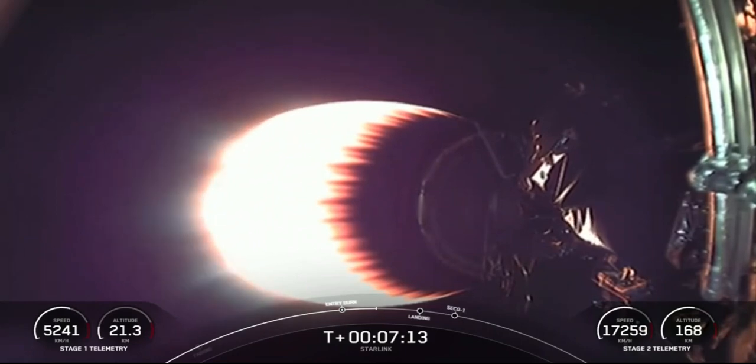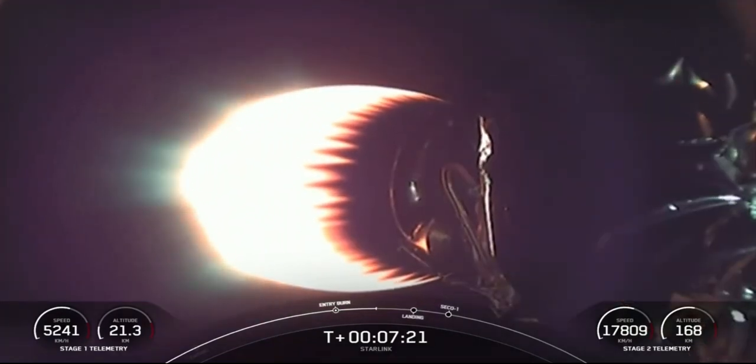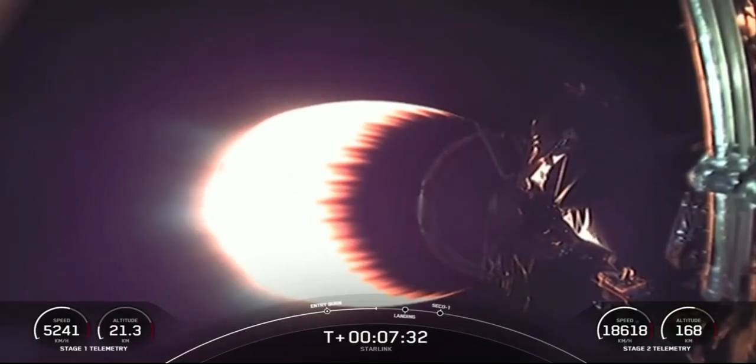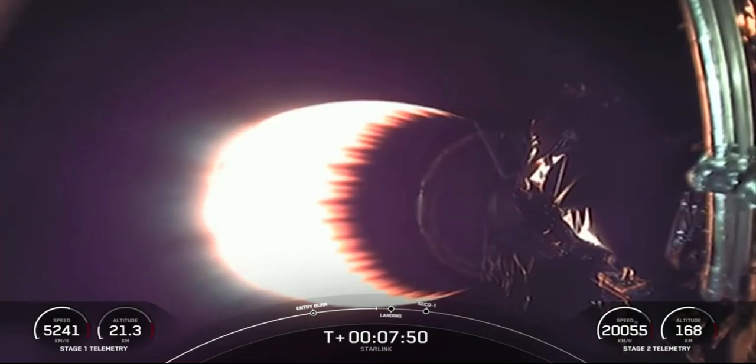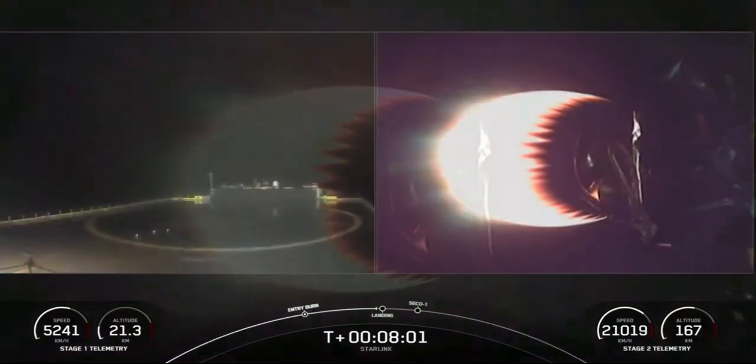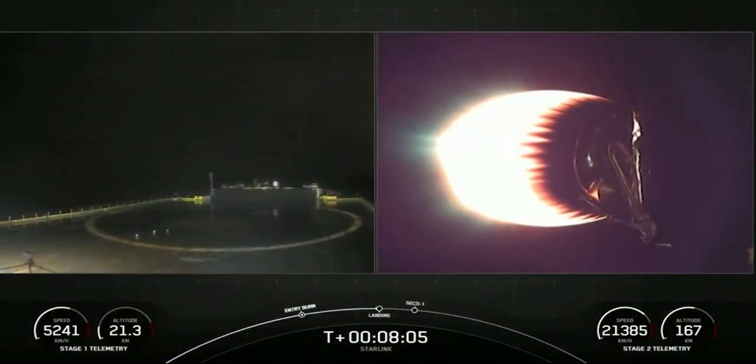Stage two is still looking nominal. We're just under 30 seconds away from the landing burn beginning on the first stage. We are attempting to land on Of Course I Still Love You for the sixth time for this booster. I've got a live view from the drone ship on your left-hand side.